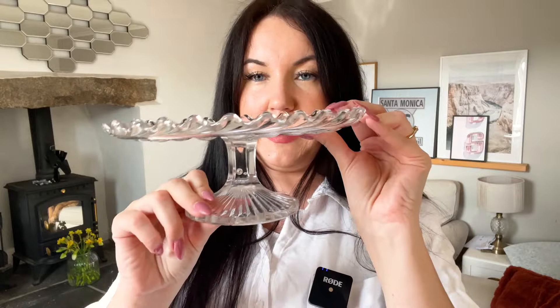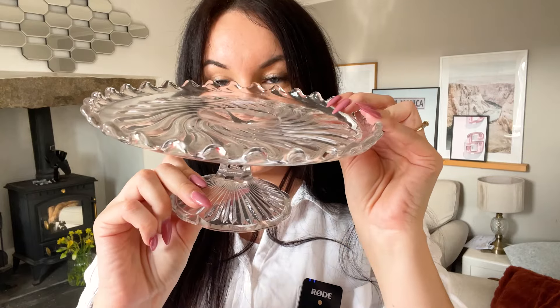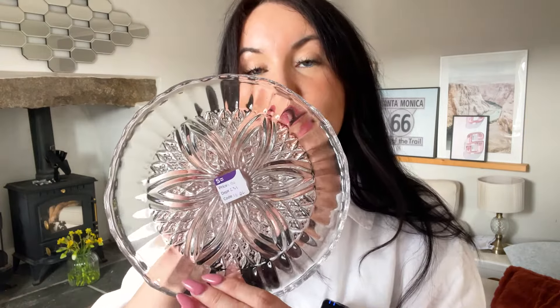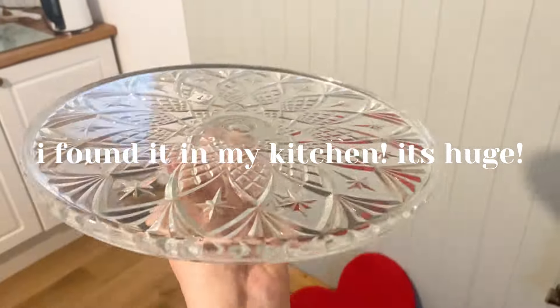I picked this one up on my travels too — just a pound, a smaller one with a little bubble in the centre, really cute, with a scalloped edge. And I got another nice plain one — a pound — I think my mum picked that up. I've got my mum and sisters on it, like, keep an eye out for glass cake stands. This one's a pretty little short one as well. So I've got four here, I actually have five — all different heights, very beautiful.